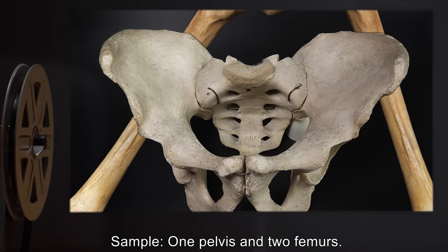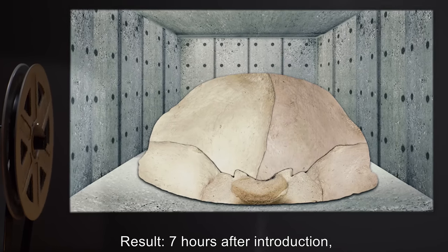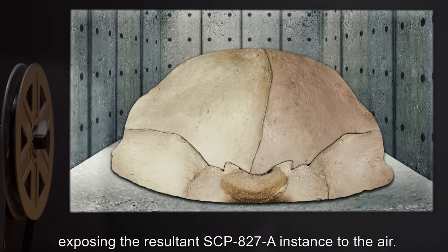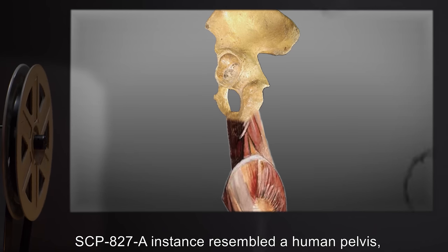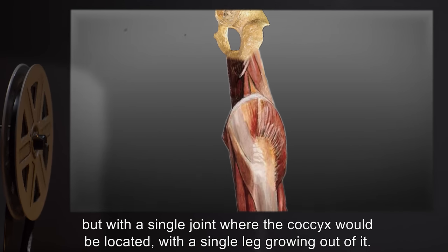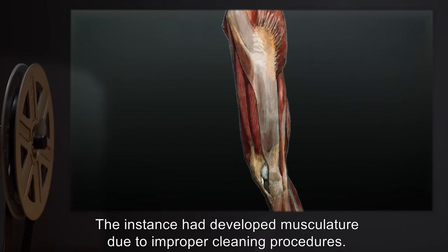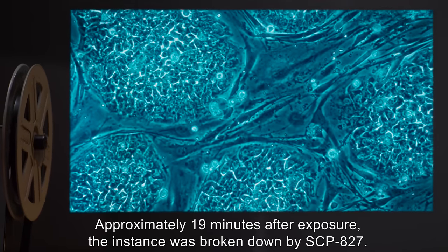Sample: one pelvis and two femurs. Result: seven hours after introduction, the surface of SCP-827 calcified entirely. Researchers present broke through the calcium shell, exposing the resultant SCP-827-A instance to the air. The SCP-827-A instance resembled a human pelvis, but with a single joint where the coccyx would be located, with a single leg growing out of it. The instance had developed musculature due to improper cleaning procedures. Approximately 19 minutes after exposure, the instance was broken down by SCP-827.